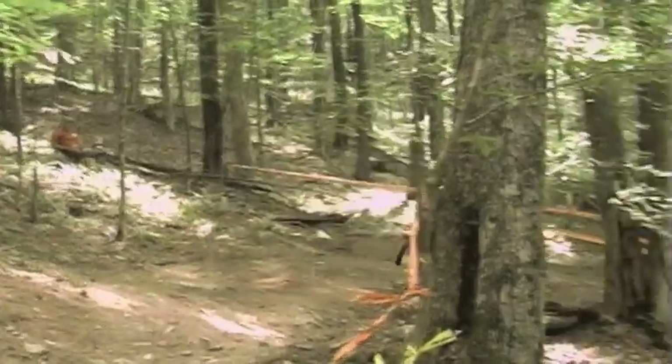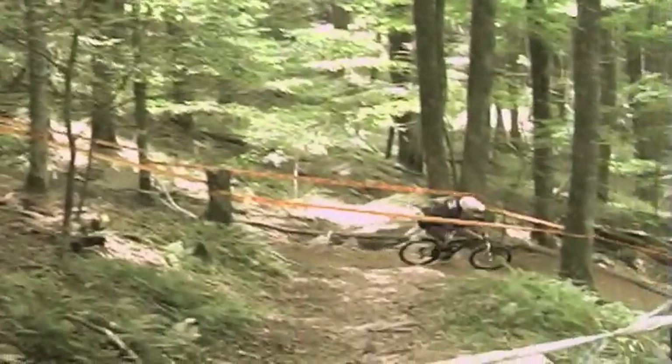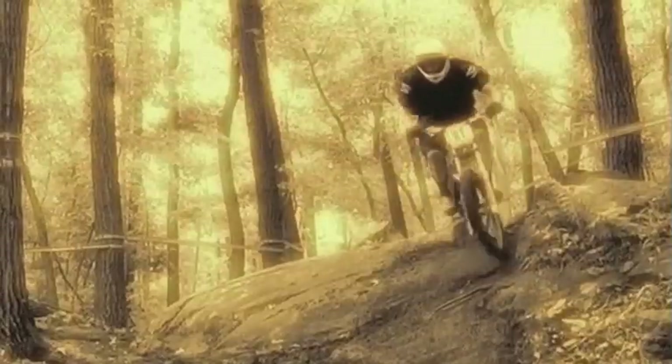You can really dial in a course to your needs. Especially in racing or trail riding, you want a very pedal efficient shock, but you still want it to be able to handle the big hits.